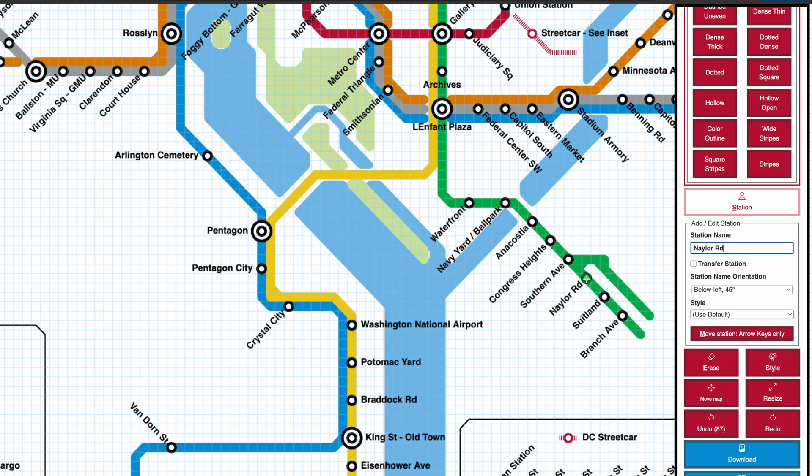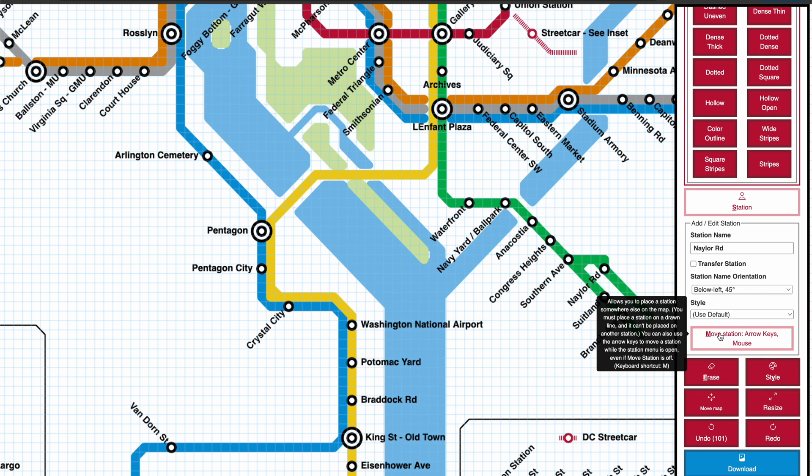First, you choose your station. While the station menu is open and your station is selected, you can use the arrow keys to move that station along the line it sits on. You can also use the mouse to move stations by clicking the Move Station button or use keyboard shortcut M. Once Move Station mode is enabled, move your mouse to the space where you want the station to be and then click to move it. Or if you click on a different station, it will switch which station is selected.